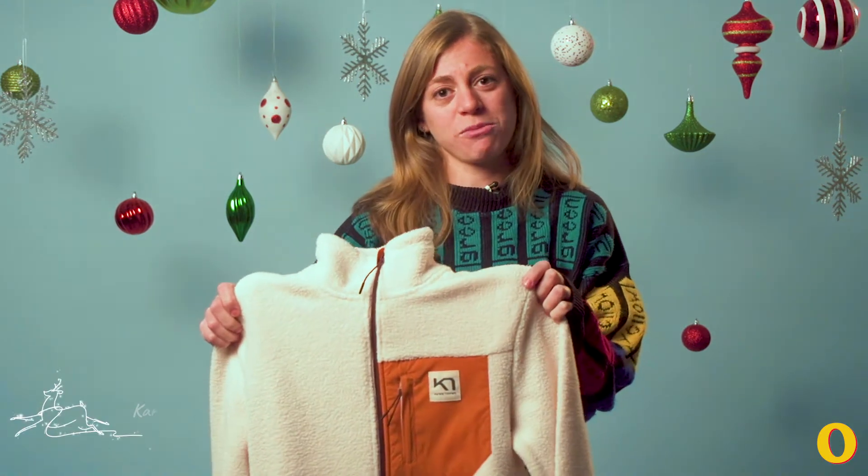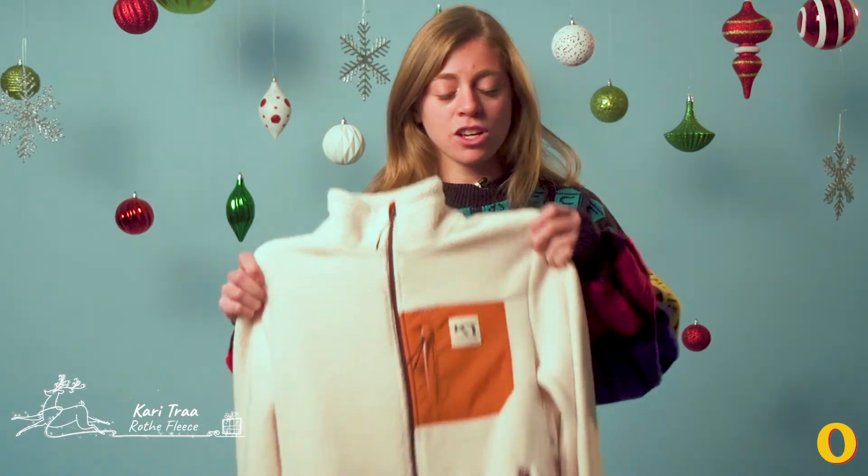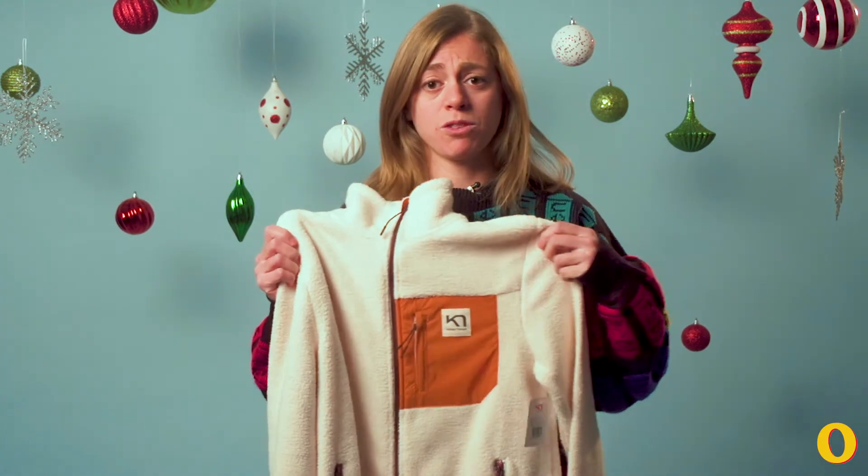Ariella here, and today I'm obsessed with this Roth fleece jacket from Karitra. It's made out of a super fuzzy, warm fleece material — plain and simple, really comfortable.